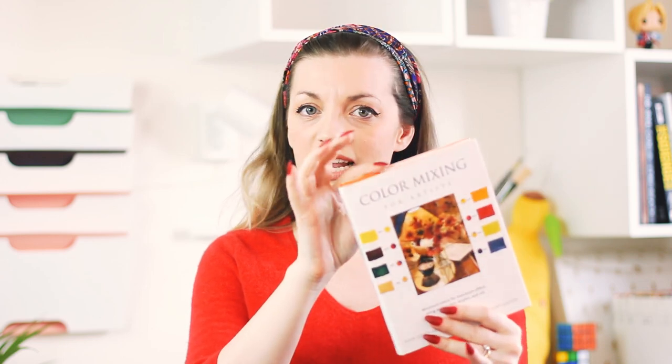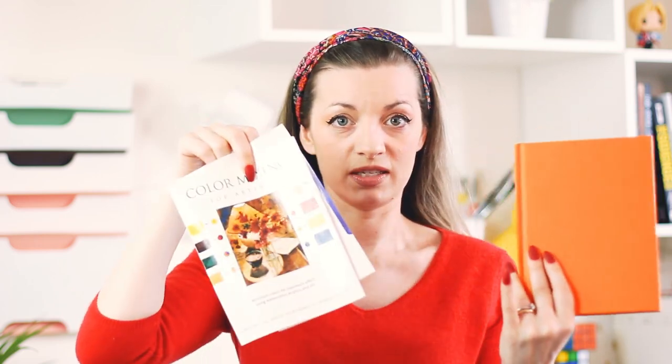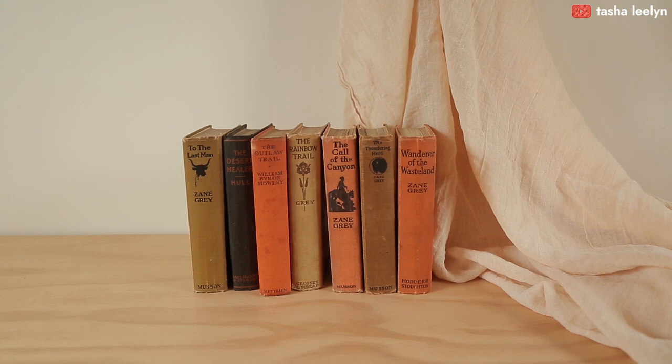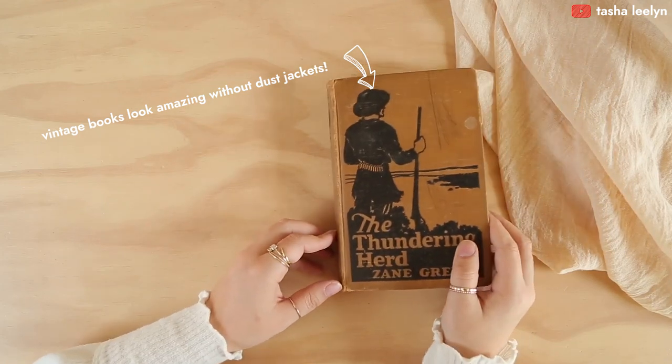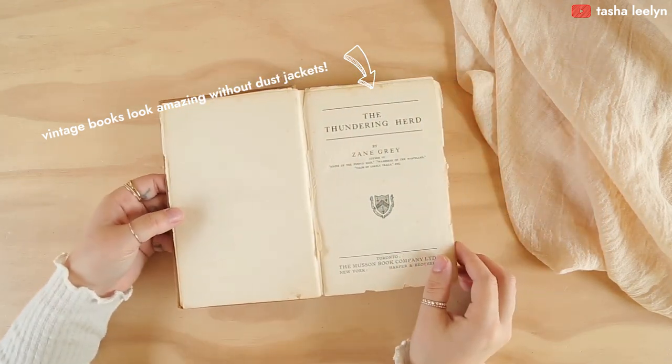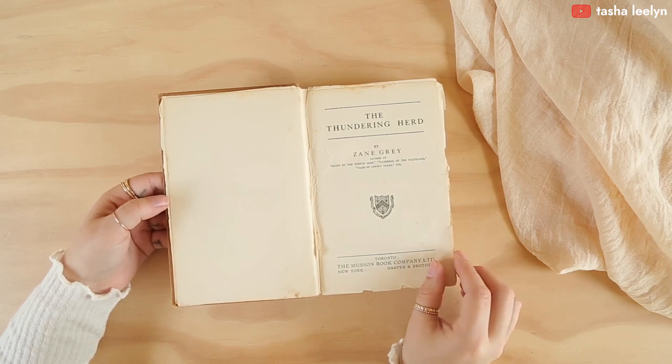If you have books with less than stellar-looking dust jackets, consider removing them. Often the book covers underneath are nice solid cloth. It can look a lot better on your shelf, especially if you do it to all your books. I would only get rid of dust jackets if you're absolutely sure you're never going to put them back on. If you think you might change your mind six months down the road, definitely don't throw them out.